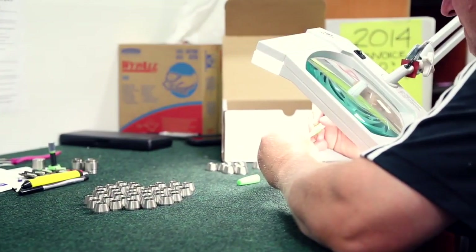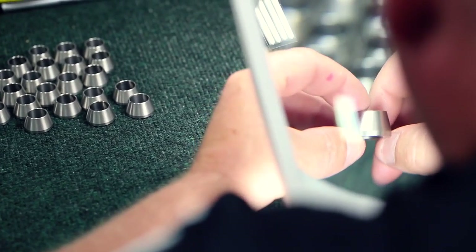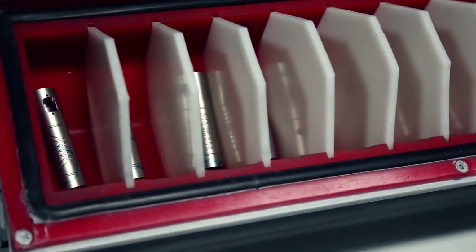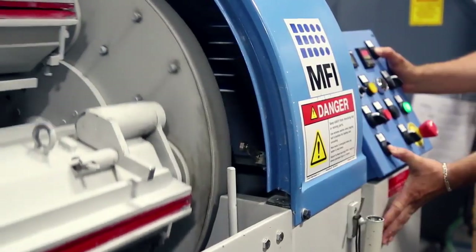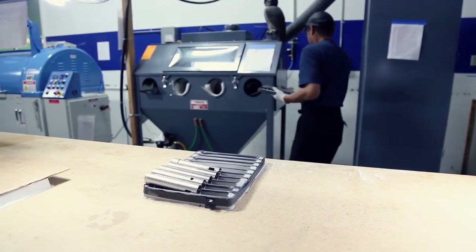When parts come in, they are cleaned and degreased, then examined thoroughly. If they're not perfect, they don't make it into a new product. Next, the machine parts of the unit are polished, painted, or sandblasted. Only the best materials are used and our finishes are tough and resilient.